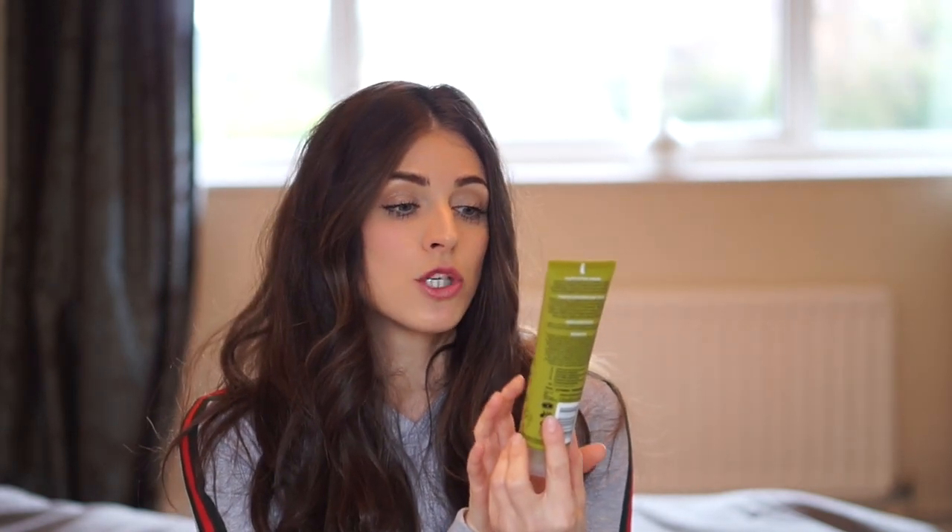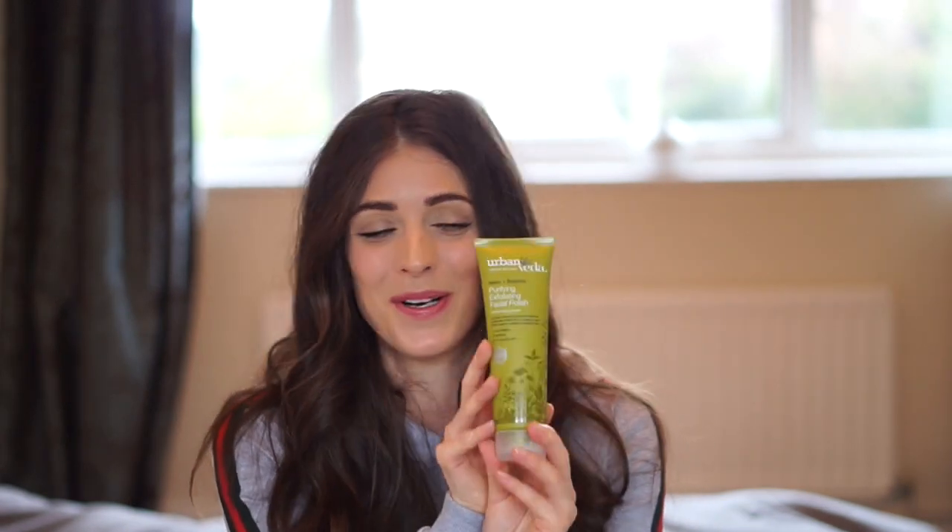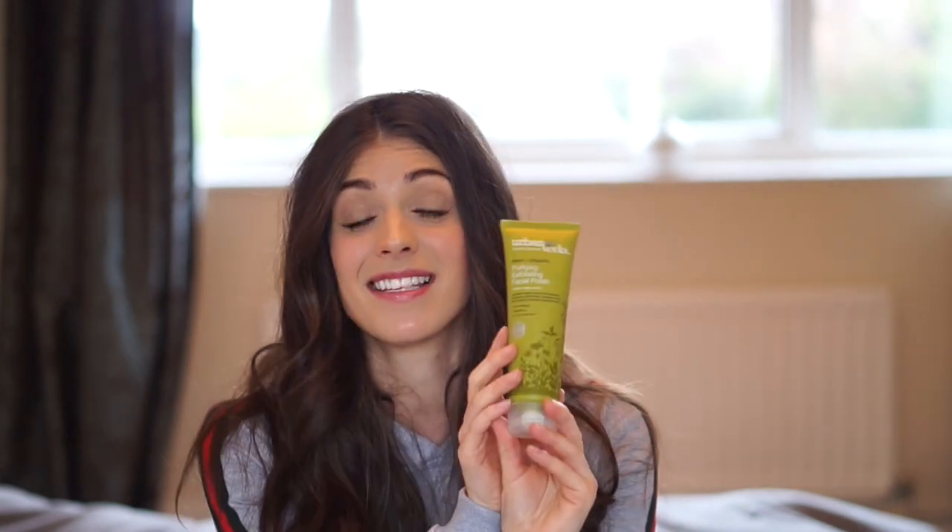Once a week I exfoliate my face and I've been using the Urban Vida Purifying Exfoliating Facial Polish. This is incredible - it's got wild mint, eucalyptus and witch hazel and it is so refreshing. My skin has never felt fresher than when I use this. I've also got the face wash, which is exactly the same but without the exfoliating beads. I wouldn't use it to take my makeup off because the mint would sting my eyes, but I could take my makeup off and then use that every day. It's another vegan brand.